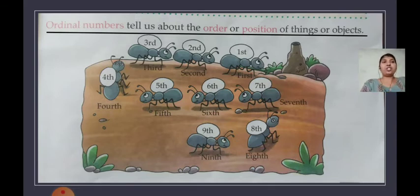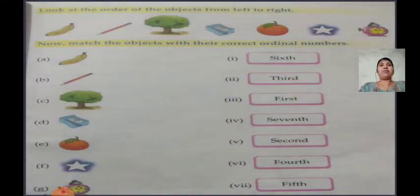Ordinal numbers are used to tell your position. Now, in the previous video we saw one exercise on page number 54. Today we are going to see another exercise from this lesson. For that, you have to open page number 54 of your textbook.